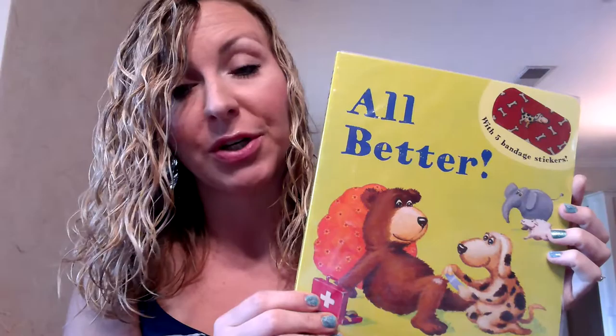This is such a fun book and a good one that can make your child feel better if they get injured or hurt. Something to read, but I'm sure they'll like to read it even when they aren't injured — All Better.